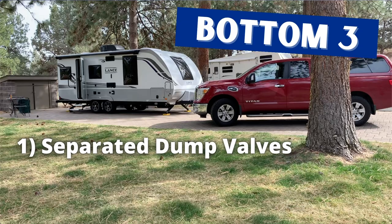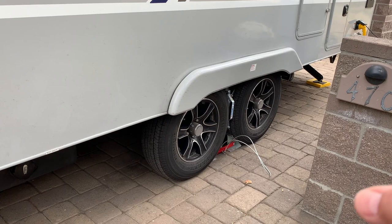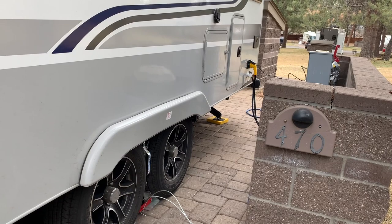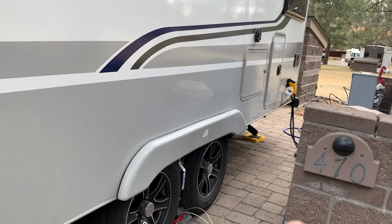The trailer I had before had the dump valves all come out in one section, so the gray and black merged into one valve. You hook up the sewer hose, empty the black tank first, close it, leave the hose, then empty the gray to flush out the waste. With the tanks separated, I have to empty the black, disconnect the hose, connect it to the gray, then empty the gray. It's a little extra work and hassle — it was just cleaner and easier when they merged into one.